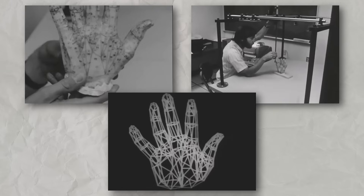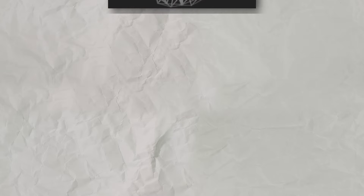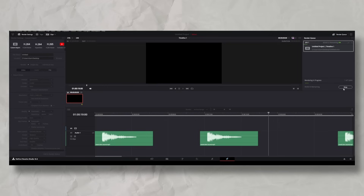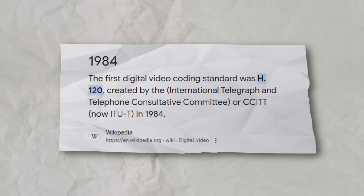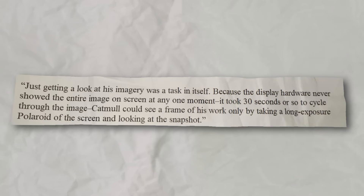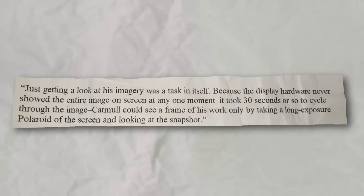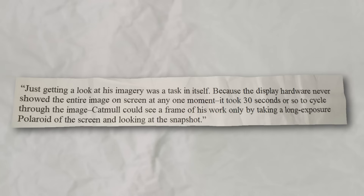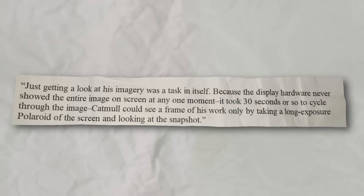With everything in this process being as manual as it was, it should come as no surprise that rendering the animation into something you could actually watch was manual as well. When I'm done with a video, I go to the Render page in DaVinci Resolve, hit the Render button, and then it renders. But digital video codecs didn't exist in 1972. This is back when computers were barely able to display a single static image, let alone real-time playback on a video file. Just getting a look at his imagery was a task in itself, because the display hardware never showed the entire image on screen at any one moment. It took 30 seconds or so to cycle through the image. Catmull could see a frame of his work only by taking a long-exposure Polaroid of the screen and looking at the snapshot.